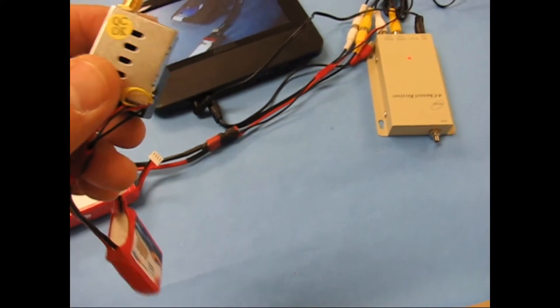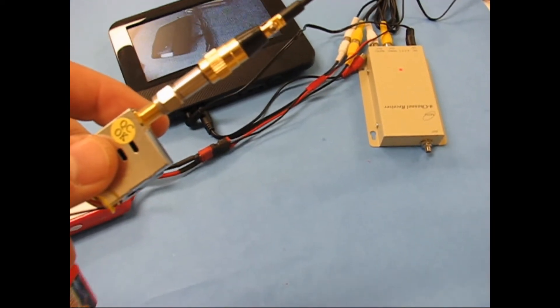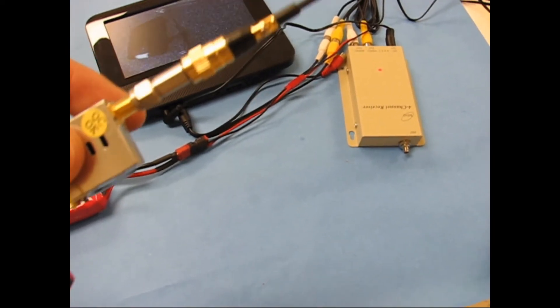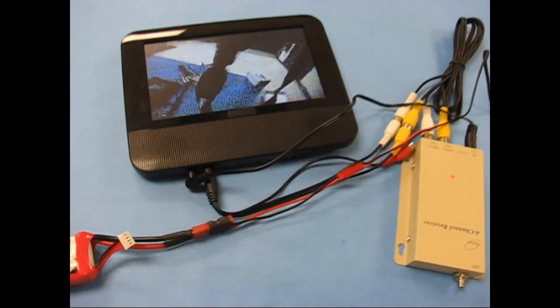I've got a low power 1.3 gigahertz transmitter with a 30 dB attenuator on it, so my range is severely shortened, in addition to the fact I've got no antenna on the receiver itself. So here's the monitor.